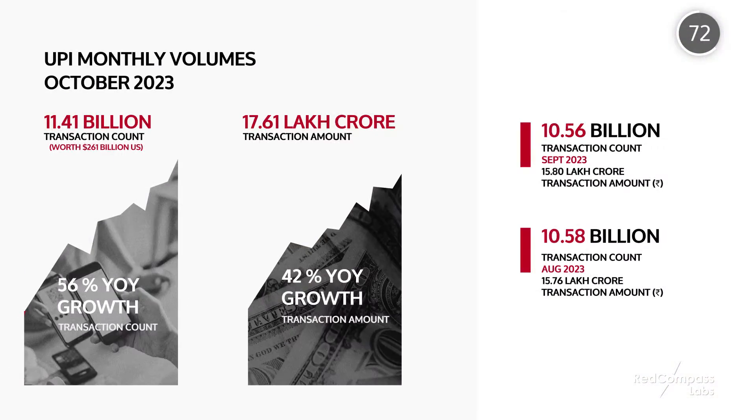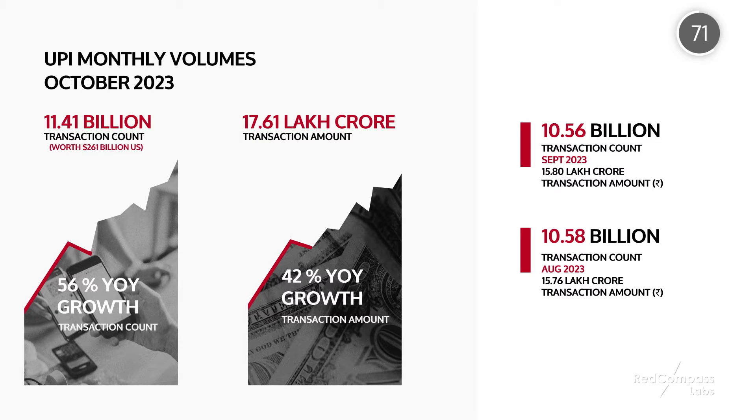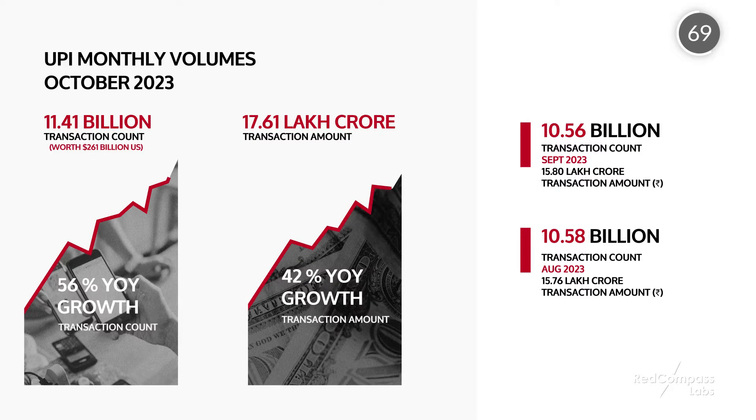UPI launched in October 2016 and clocked 1 million transactions that month. Seven years later, the scheme has just crossed an eye-watering 11 billion transactions worth 261 billion US dollars.